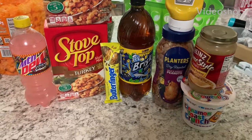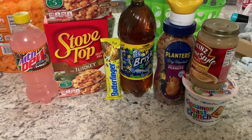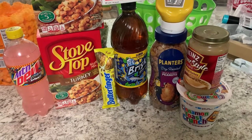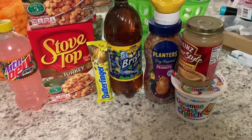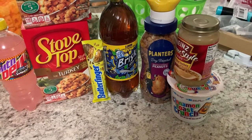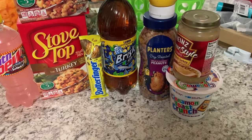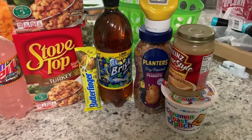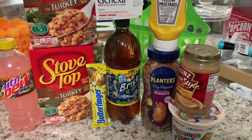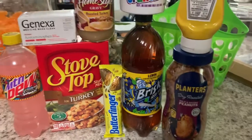Hello y'all, welcome back to my channel Saving with Nika. I did a Walmart pickup haul, so this is not going to be an in-store video, but I'm going to show y'all everything I got, how much it was, how much I got back from Ibotta, and how much I paid for everything. So let's get into our Walmart deal.